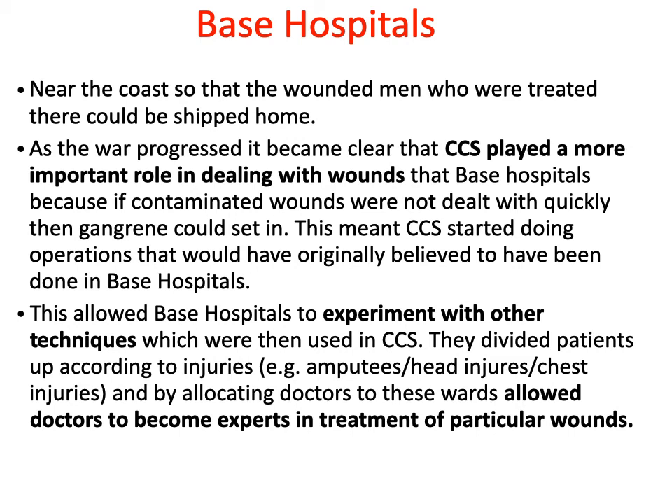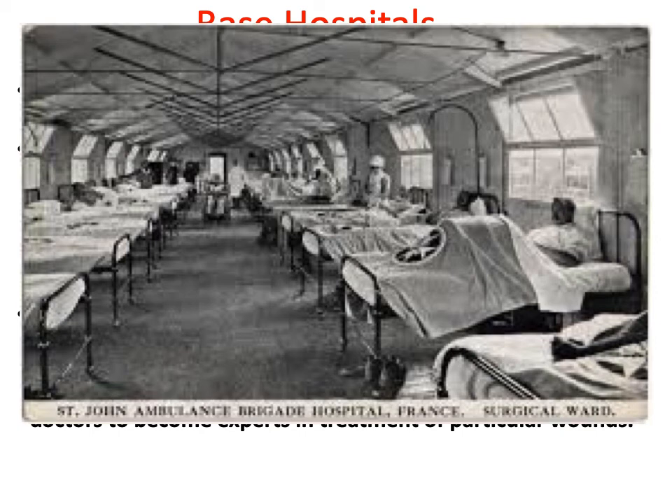As base hospitals were not carrying out their originally intended role, other important roles emerged. They experimented with new techniques which, once successful, were moved further down the chain of evacuation — for example, to the CCSs. One example was dividing patients into different wards according to their wounds, such as amputees, head wounds, and chest wounds, and allocating a specialist doctor to each ward so the doctor became an expert in treating a particular kind of wound. Here is a photograph of a base hospital.